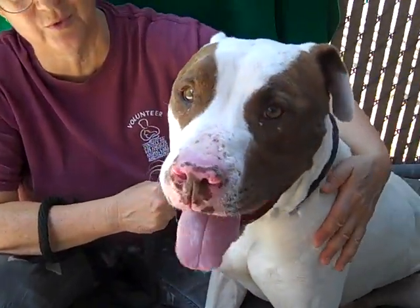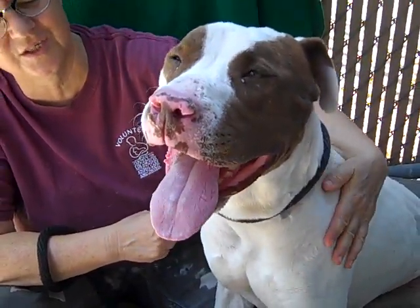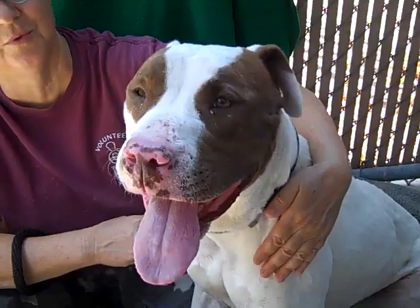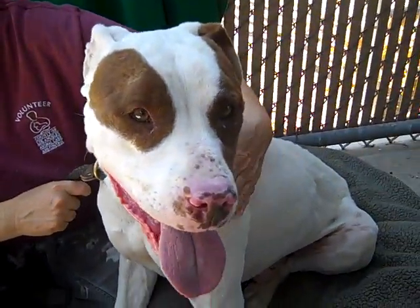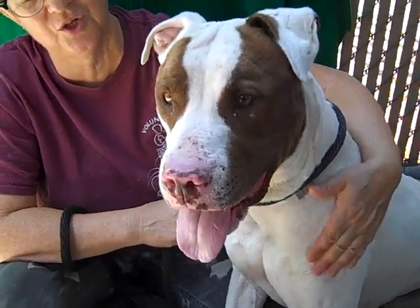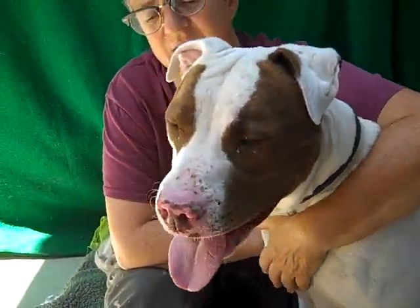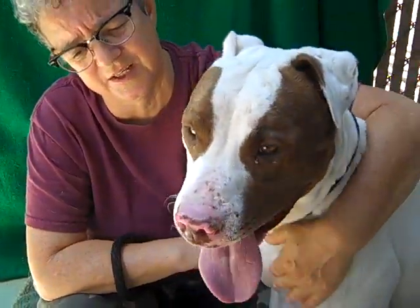This dog is just sweet. He just doesn't deserve to be here. He's a really nice guy, and he's big, but he's good on leash.